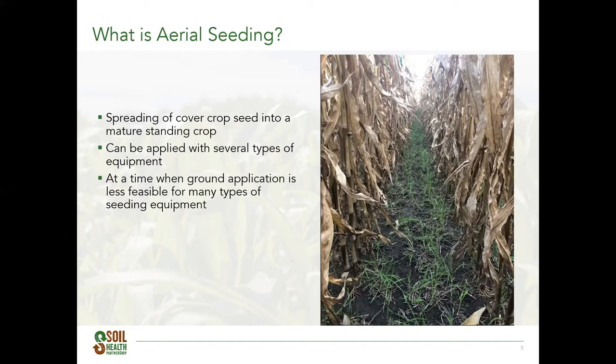Aerial seeding is an option for many farmers to apply their cover crops at a time when other methods aren't feasible. Unless you have corn for summer, drilling a cover crop in late August or early September is unlikely due to a standing crop in the field. Farmers who choose to aerial seed are hoping to take advantage of a longer growing season for the cover crop and attain better growth before the killing frost in the fall.